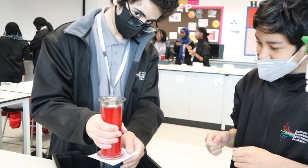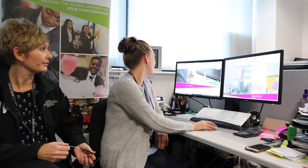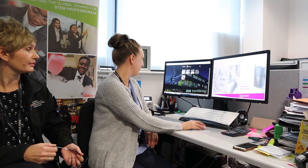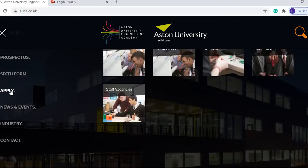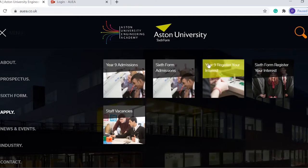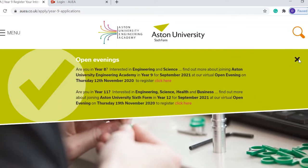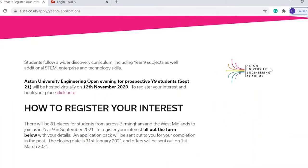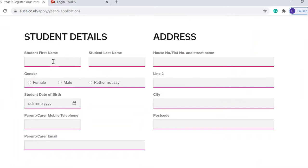So in the top left corner of the screen you'll have a drop-down menu. If you click on 'Apply' and then on the right-hand side you'll see 'Year 9 - Register Your Interest'. As you click on there, if you scroll down you'll find information on how to register your interest, and you just need to complete the different sections.